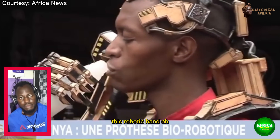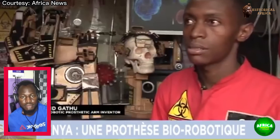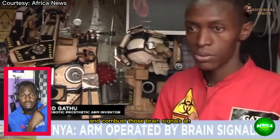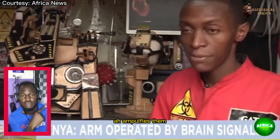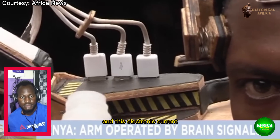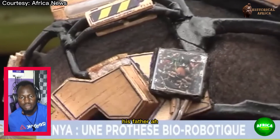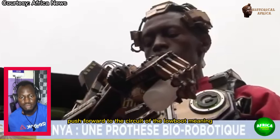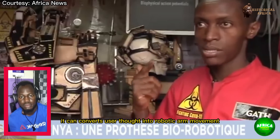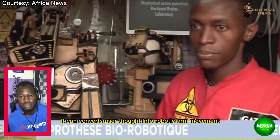This biorobotic hand uses those brain signals and converts them — amplifies them, filters them — then converts them into an electronic current. This electronic current is further pushed forward to the circuit of the robot, meaning it can convert the user's thought into robotic arm movement.